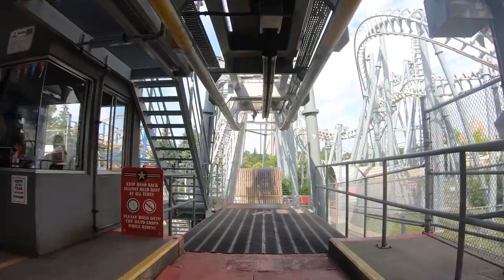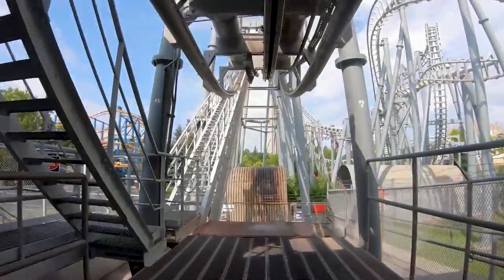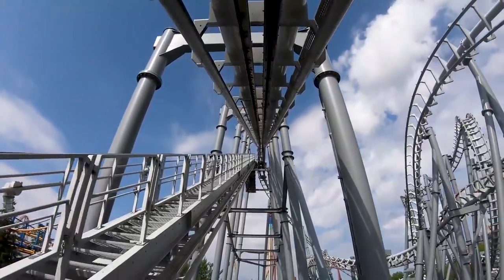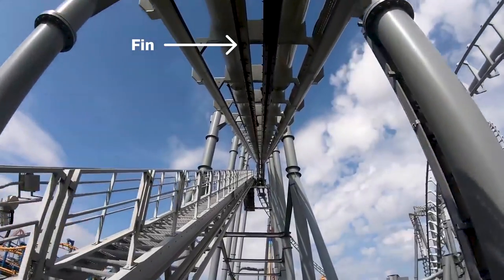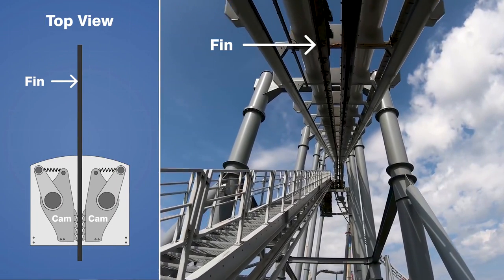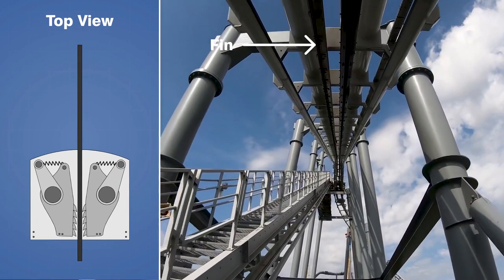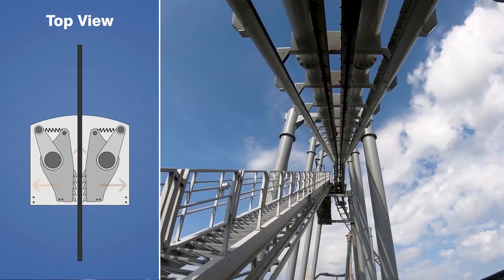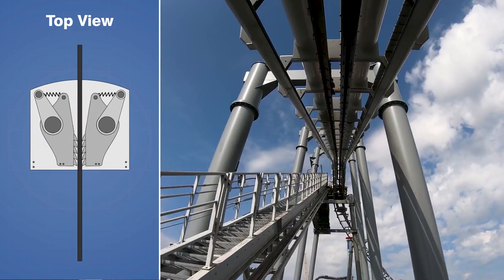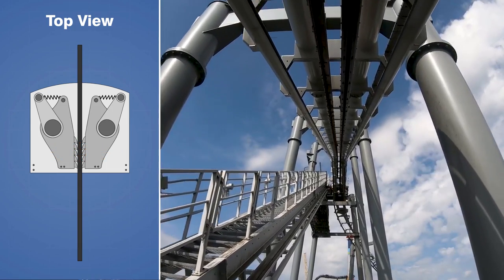Some inverted coasters, such as Vekoma SLCs, use a non-ratcheting system instead, but it works in a pretty similar way. There's a flat steel fin that is fixed to the track which runs parallel to the lift chain, and two spring-loaded cams are mounted to the top of each car. As the train is pulled up the lift, the fin pushes the cams apart freely, but if the train begins to move in the reverse direction, then they will wedge against the fin and prevent the train from rolling backwards.